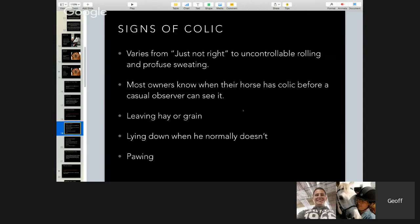Signs of colic can vary from just 'not right' to uncontrollable rolling and profuse sweating. Most owners know when a horse has colic before a casual observer can see it — the horse might leave grain, not want to eat hay, be laying down when it normally doesn't, or just stand there pawing. These are all typical signs.